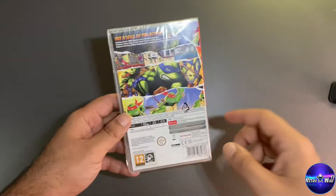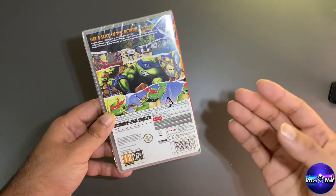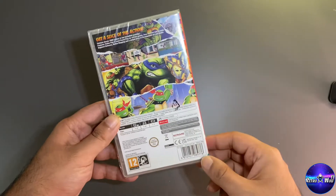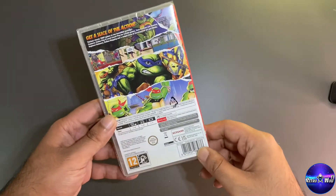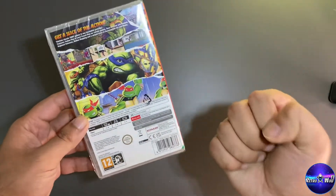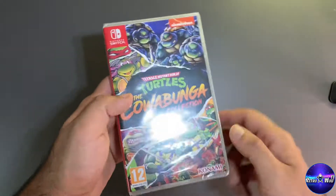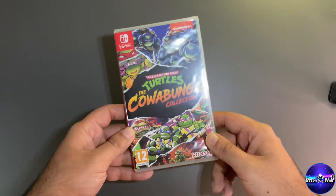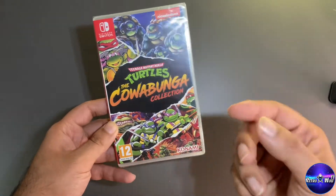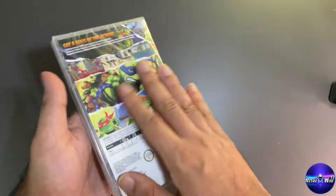Next we've got TMNT: The Cowabunga Collection. I had to get this because me and my next door neighbor used to play it as kids — it was the beat-em-up type and I always used to beat him. I thought why not get it in the collection, and maybe when my son is a bit older we can play it together. Physical copies are the best way to go.